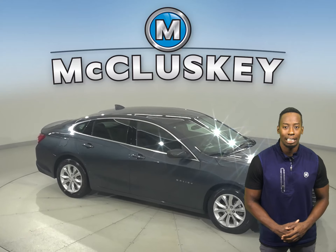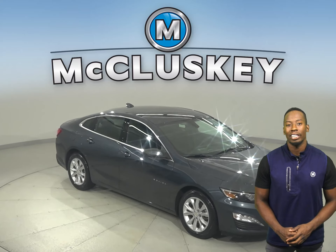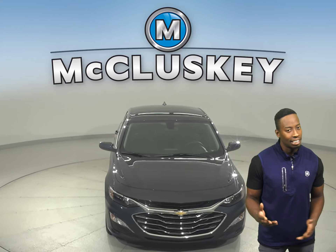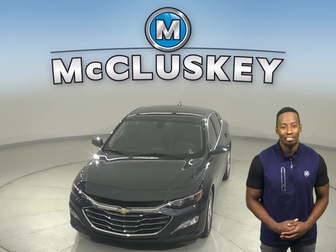Plus, if you decide to keep it, we'll keep it covered with our free lifetime mechanical warranty for as many years and as many miles as you own it. Hurry in today and see everything that this Malibu has to offer.